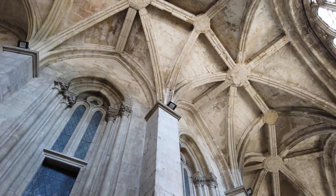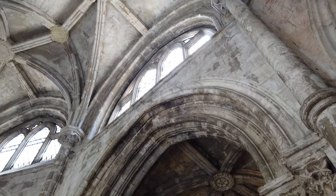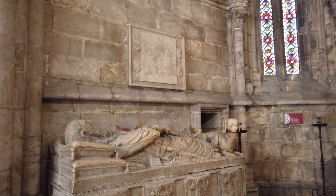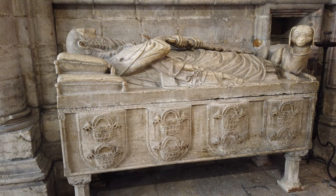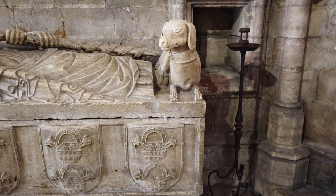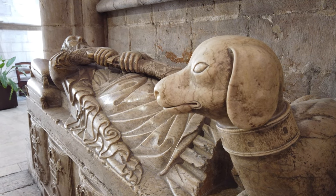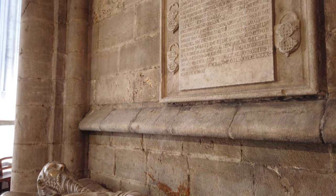A capela de São Cosme e Damião foi fundada no século XIV por Lopo Fernandes Pacheco, companheiro de armas de Dom Afonso IV, e pela sua esposa Maria de Villa-Lobos. Os túmulos de ambos, talhados em calcário, estão dentro desta capela. O de Lopo Fernandes Pacheco apresenta a figura do cavaleiro a desembainhar uma espada, com um cão de caça a seus pés. Na face lateral do túmulo surge o brasão do nobre, repetido quatro vezes.